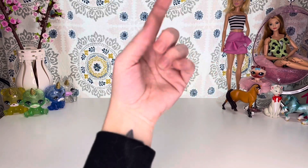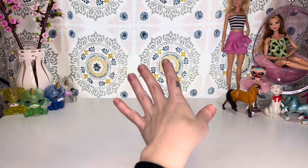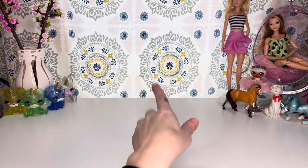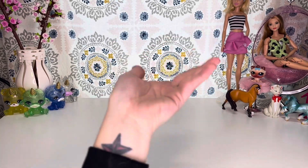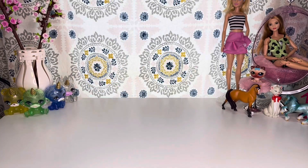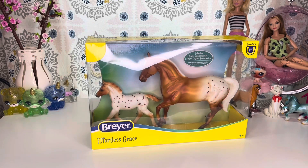Hey, hi, hello, and welcome back to the channel, or if you are new here, welcome to the channel. My name is SJ, and I'm an adult doll collector who just wants to talk about dolls and sometimes other toys. This channel is made for adult doll and toy collectors, and today we are going to be taking a look at some more Breyer model horses, so let's get into it.